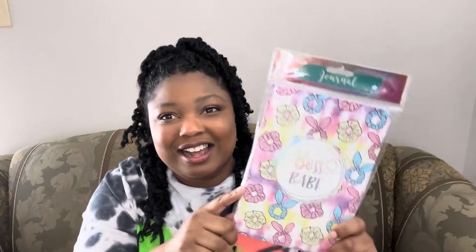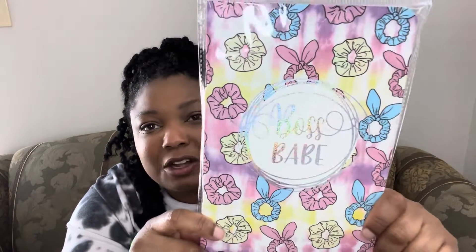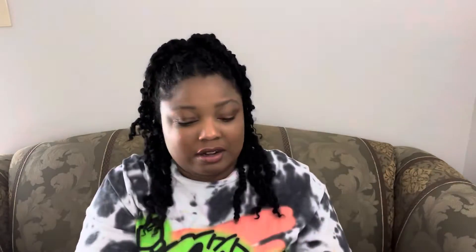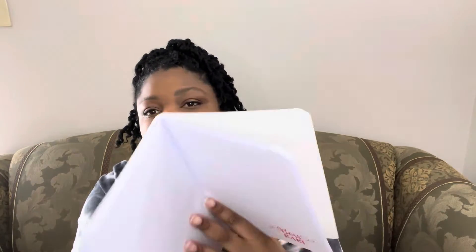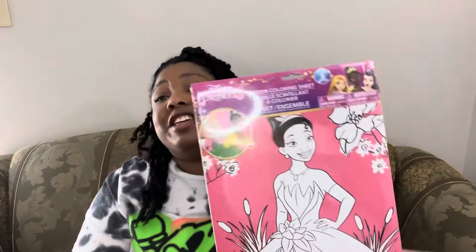I didn't even realize this was a journal — I thought it was just a notebook and I grabbed it for myself. It says 'Boss Babe' and it has a little scrunchie on there. Even though it says it's a journal, I can still use it as a notebook. It's lined so I can get a lot of use out of it.